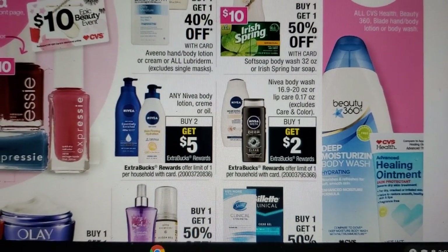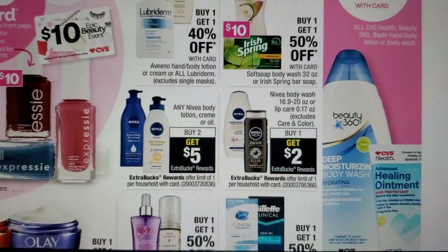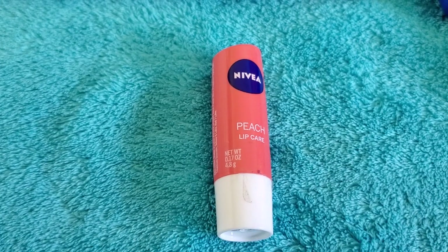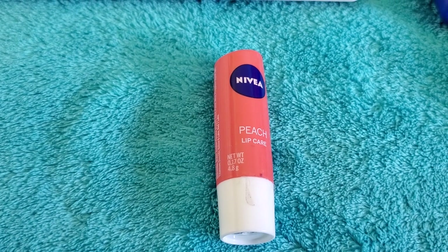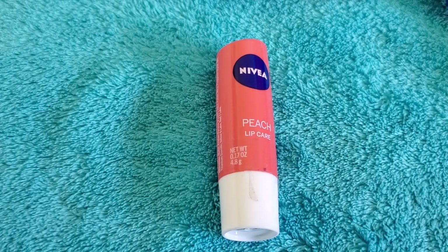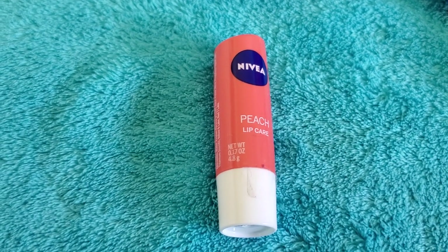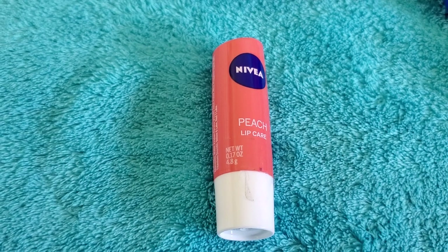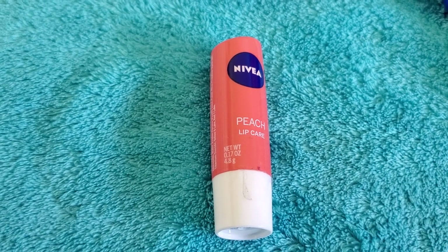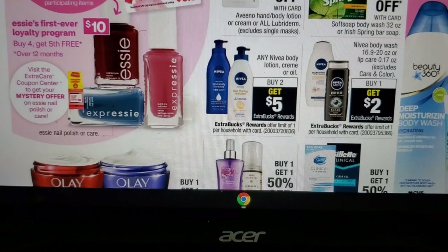Your next deal is Nivea body wash or lip care — buy one, get two extra bucks. Pick up one Nivea lip balm; they are $3.19 regular price. There are no coupons out right now, hopefully we'll get some personalized coupons. You'll pay $3.19 and earn two extra bucks back.